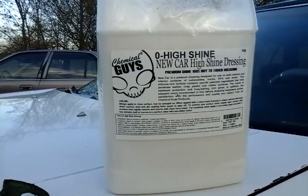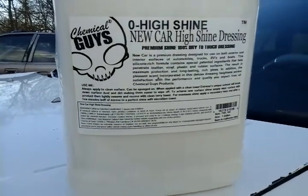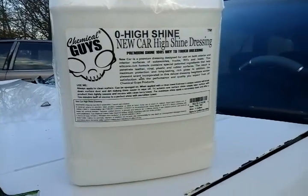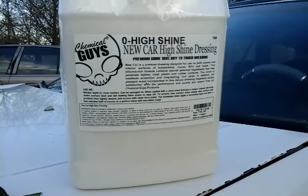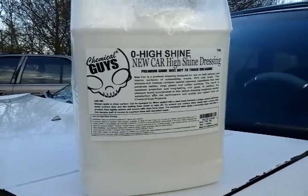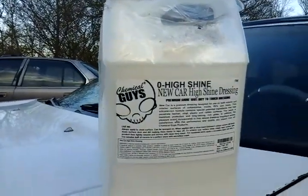What's up guys, I'm back again with another video. This time I want to talk about something — the best bang for your buck: the Chemical Guys New Car Shine dressing. The reason why I say that is, a lot of you guys out there doing mobile detailing or even just regular detailing, this product is going to be a great one to pick up.